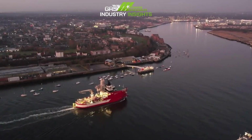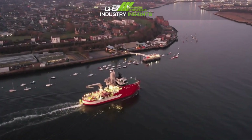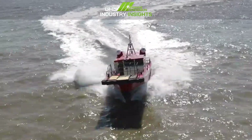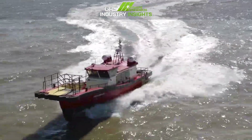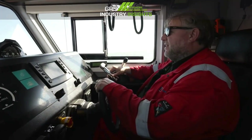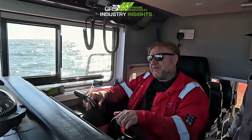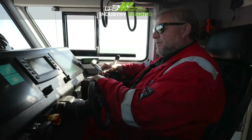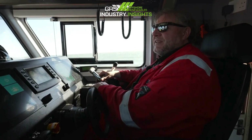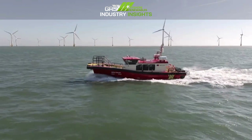We maintain the fast rescue craft on the standby boats. They handle themselves well at sea — very manoeuvrable, really quite good. I've been on a long trip from Yarmouth to Grimsby and then Grimsby to Newcastle, sort of round the coast. We then started cutting away from the land and it was just rough.